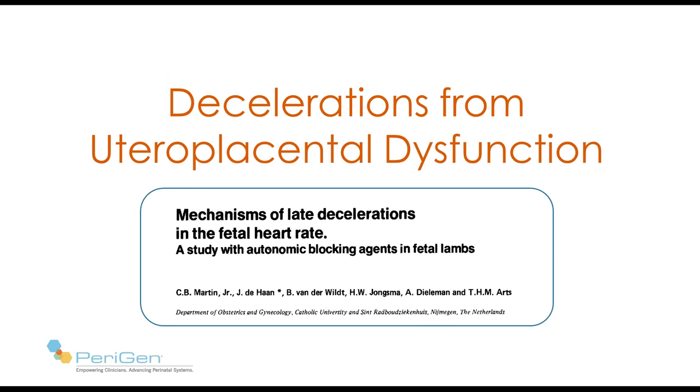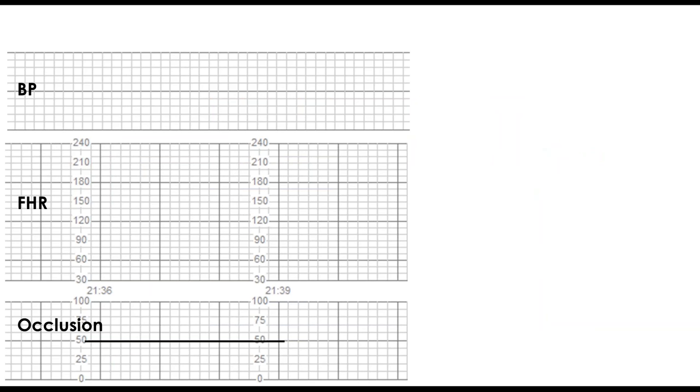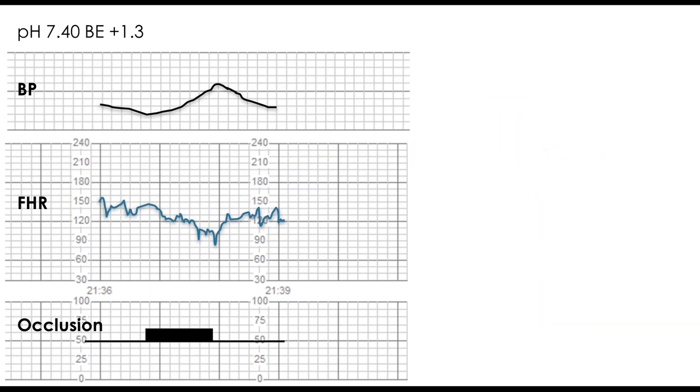Let's look at Dr. Martin's work. He simulated uteroplacental insufficiency by compressing the uterine arteries with repetitive one-minute occlusions. With occlusion, fetal blood pressure increased and the fetal heart responded with a deceleration — essentially a mirror image of the hypertension. The deceleration was gradual in onset, gradual in ending, and late in timing, just like the pattern of hypertension. Notably, both pH and base excess were normal. When he gave phentolamine, blocking alpha-adrenergic vasoconstriction, the hypertension was abolished — and so was the deceleration.